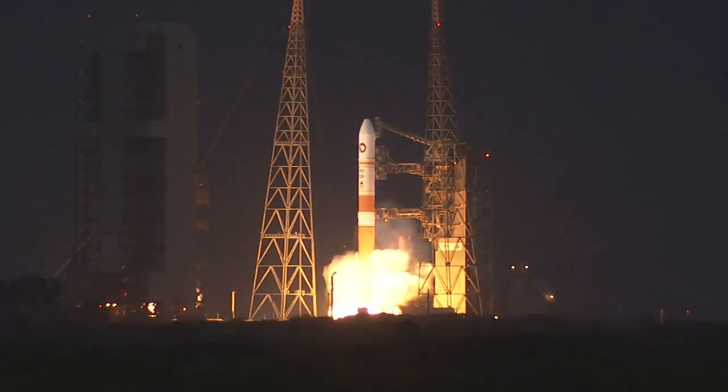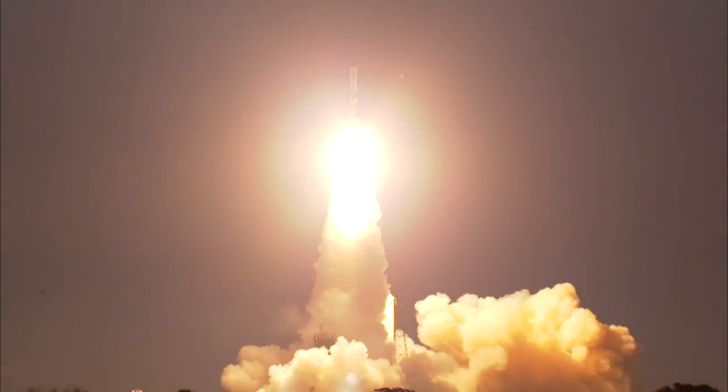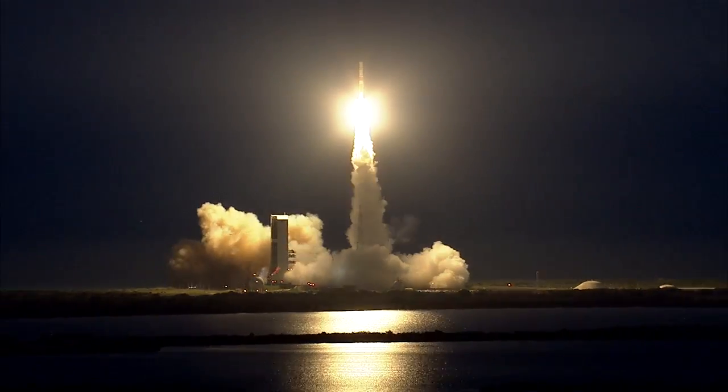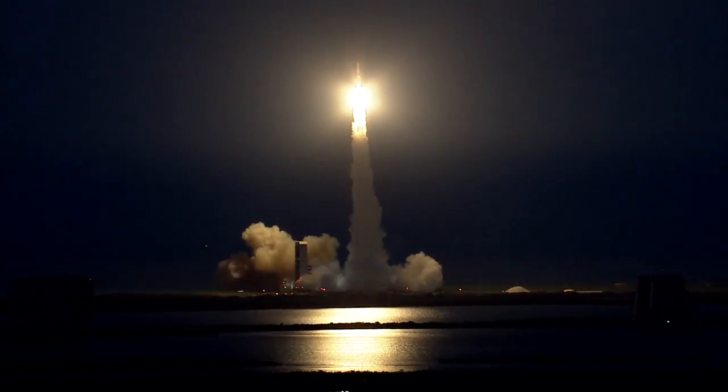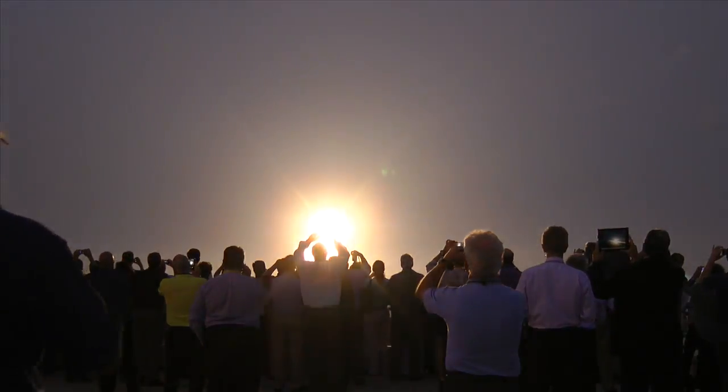We have liftoff — the United Launch Alliance Delta IV rocket carrying WGS-5 for the United States Air Force. The wideband global SATCOM satellite provides significantly increased capacity to our nation's leaders, warfighters, and international partners.